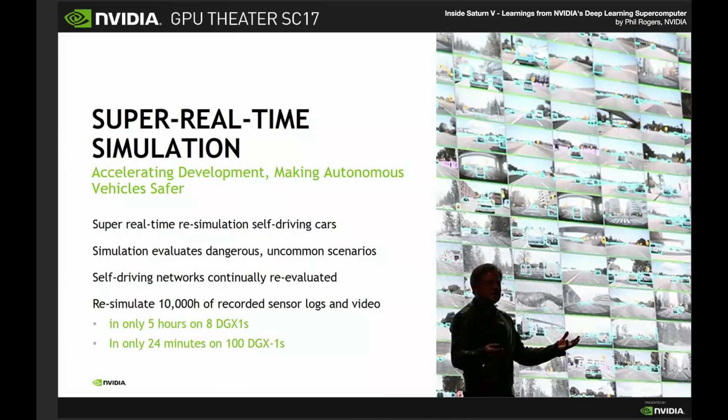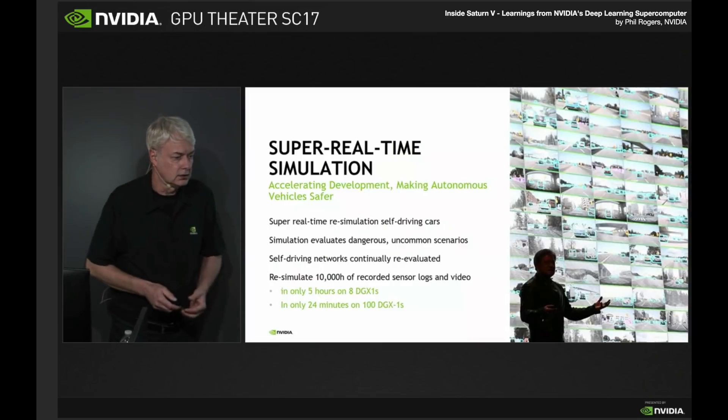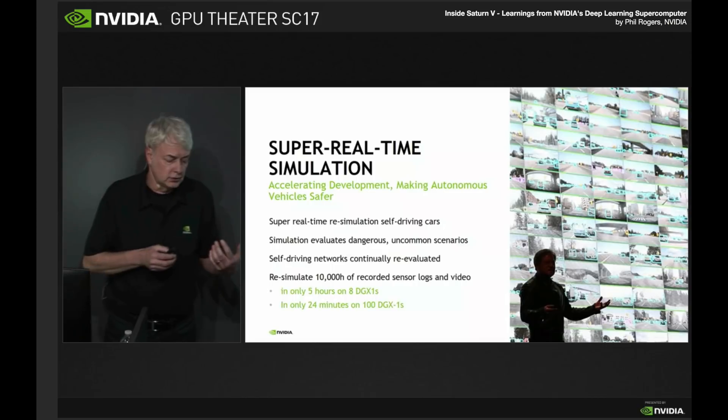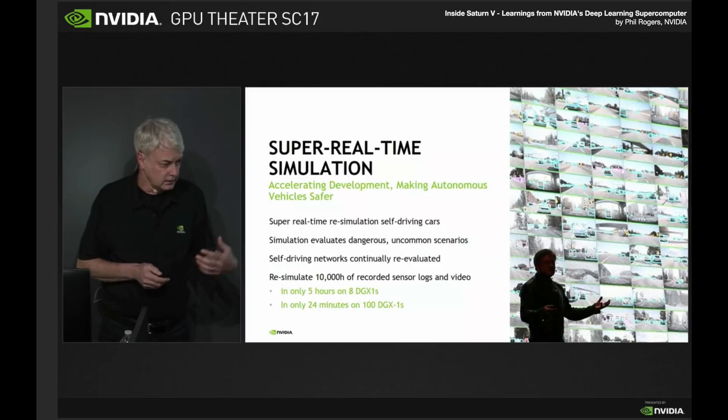I want to go over a few use cases that have been enabled on Saturn V. One of them is super real-time simulation for automotive. We're working on self-driving car technology, and when you're training networks for cars you're doing object detection, object classification, identifying clear space, and the networks to do all of that need a lot of input data from cars.